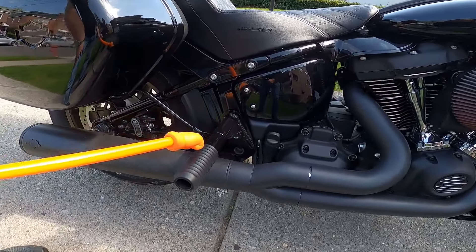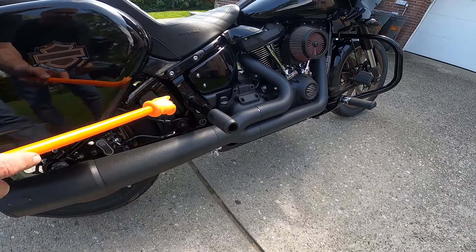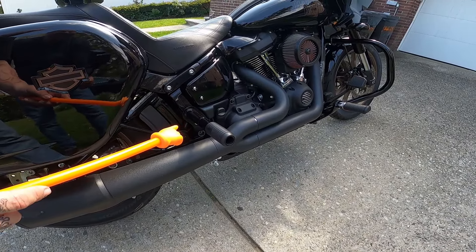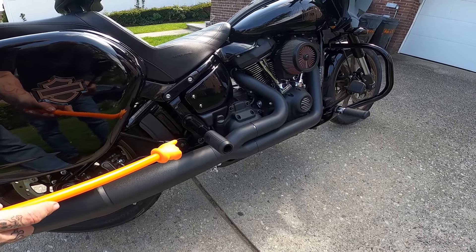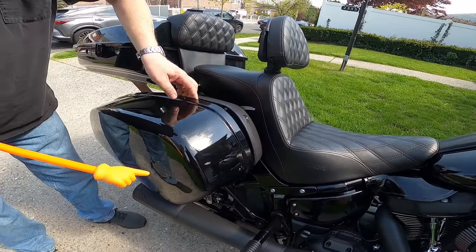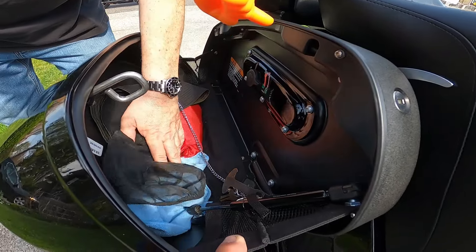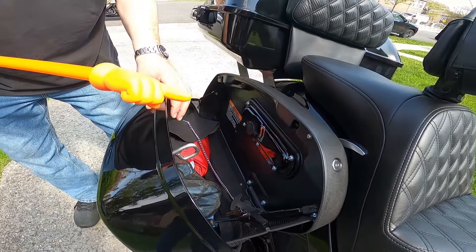Rear passenger pegs and bag guards — they stick out just enough past the bags on both sides, so if the bike goes down and slides, the bags are safe. The nice Harley-Davidson factory hard bags — they have a little piston, it lowers the lid nicely. A lot of room in there.